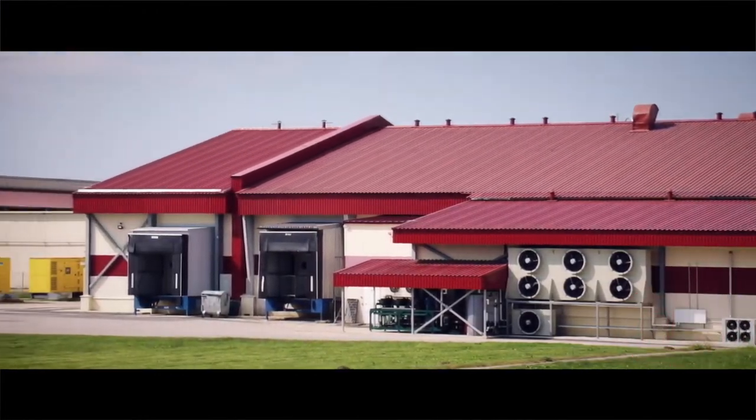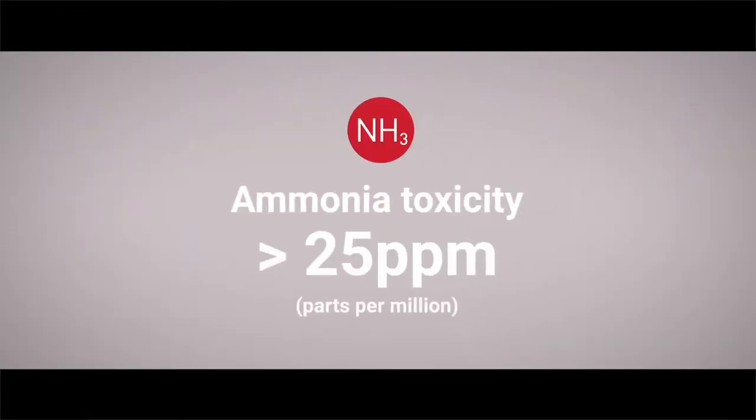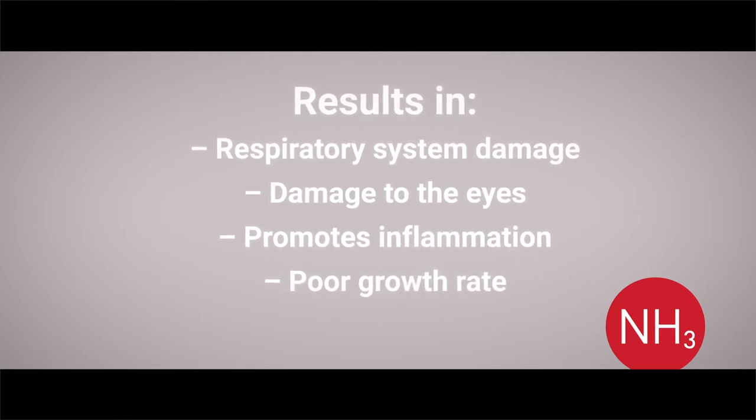Ammonia — it is well known that even low ammonia levels, say 20 to 25 ppm, can be very disastrous for the business. This results in respiratory system damage of the chickens, damage of the eyes, promotes inflammation, and poor growth rate.